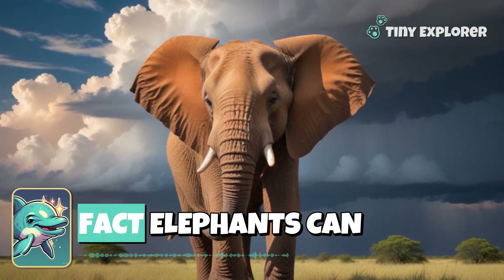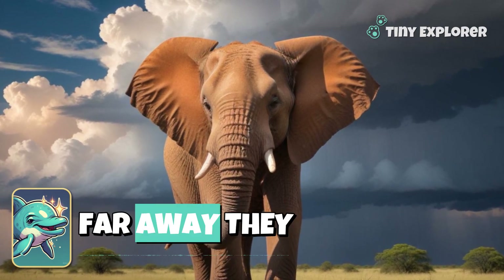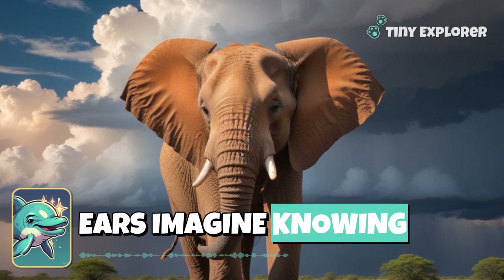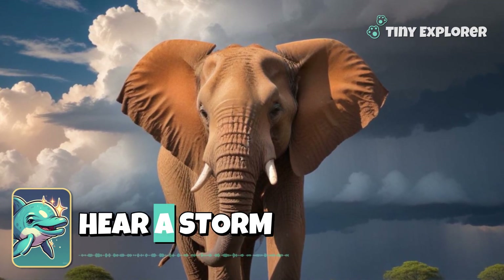Here's a fun fact. Elephants can hear a storm coming from very far away. They sense the rumbling in the air with those magical ears. Imagine knowing the weather before it happens. Can you pretend to hear a storm too?